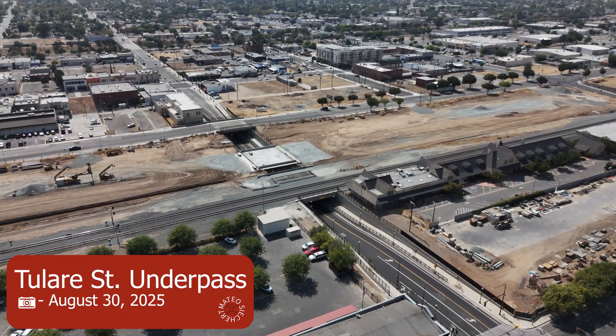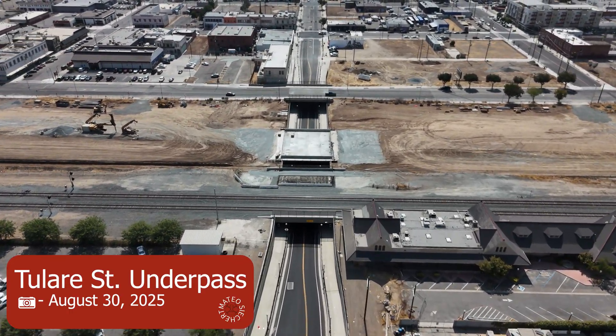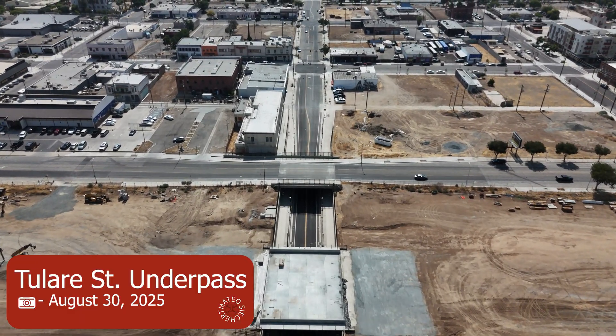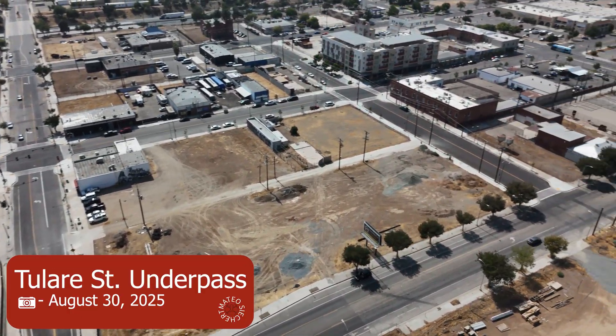I wasn't here for when this opened unfortunately, but on July 31st the California High Speed Rail Authority opened the long-awaited Tulare Street underpass, which I filmed here. It seems like they're getting ready for guideway on top of Tulare Street, but we'll keep an eye on that.